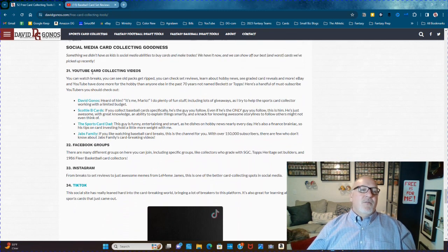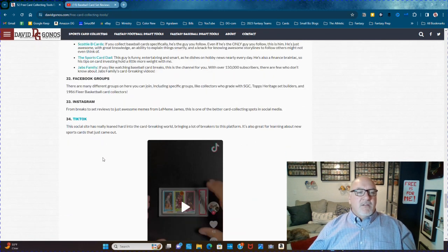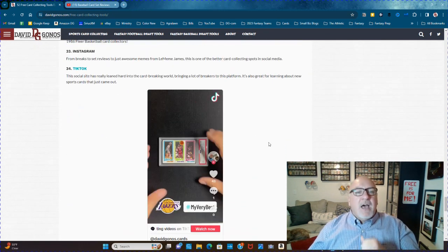For the rest, this is all stuff you already know: YouTube card collecting videos — Scotty B's the best, Sports Card Dad's the best, Jabs Family is one of the best ones to watch for opening cards, Pac-Man's another great one. Facebook groups, Instagram, TikTok — and what you kids are into these days.